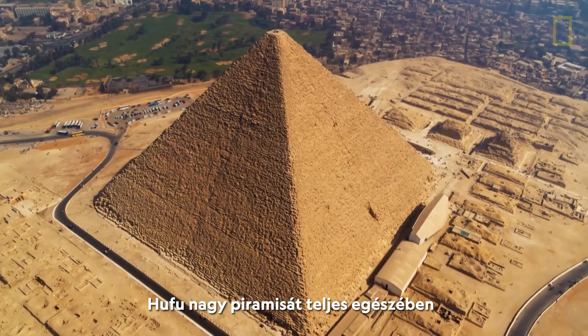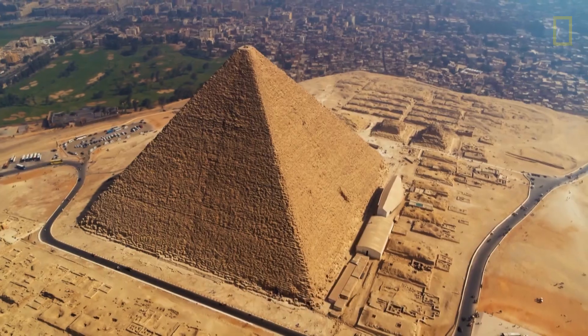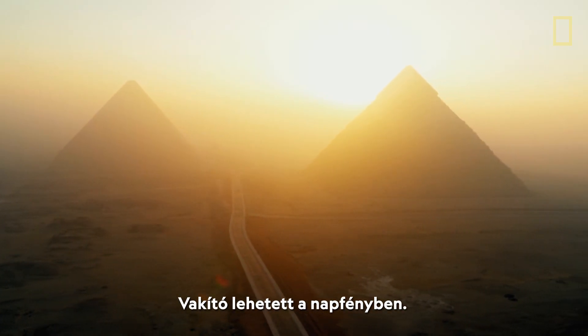The Great Pyramid of Khufu stood complete, covered with polished white limestone that must have been blinding when it reflected the sun.